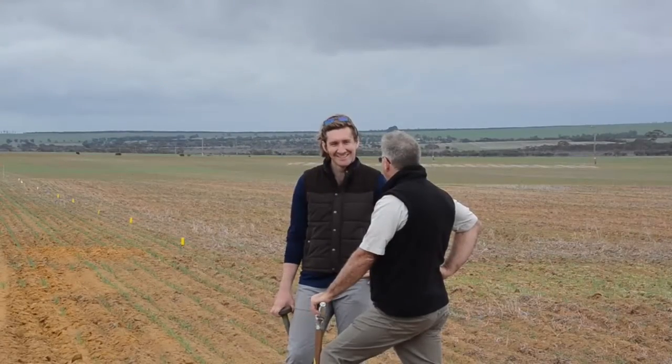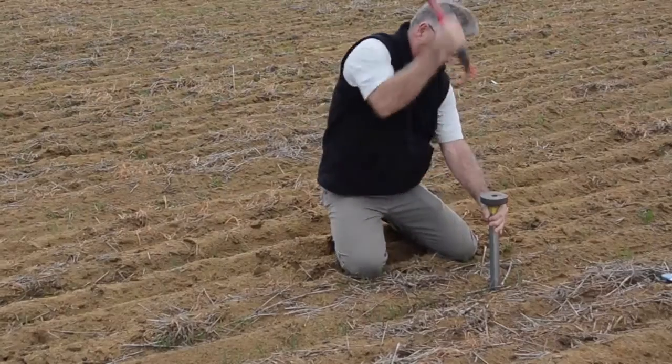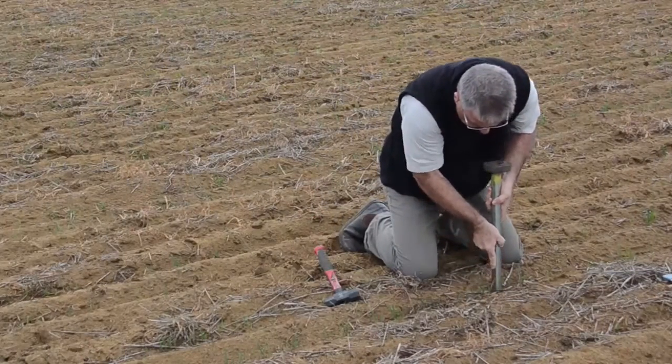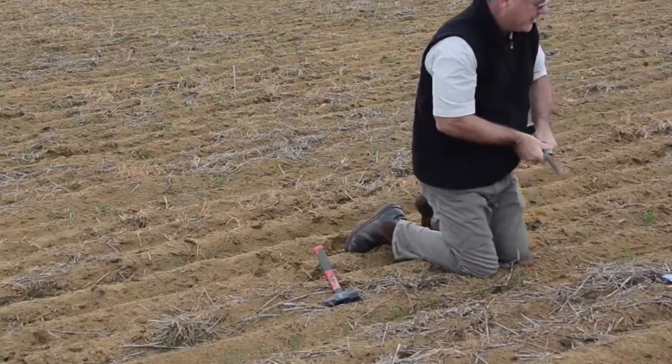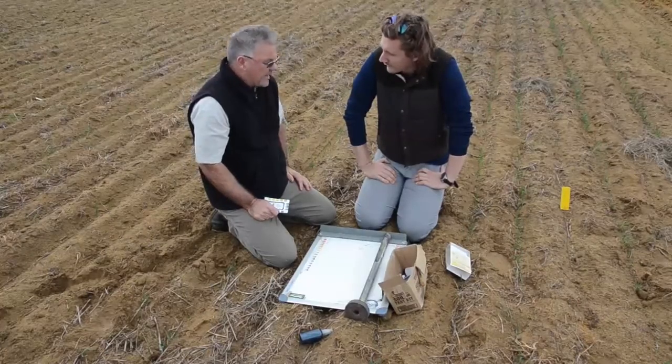Building up soil organic carbon on-farm is a slow process, can be expensive and the benefits are hard to quantify. But researchers and grower groups in Western Australia say it has the potential to boost crop yields, grain quality and the health of sandy soils. DAFWA Development Officer Liam Ryan explains the soil carbon challenge facing growers.